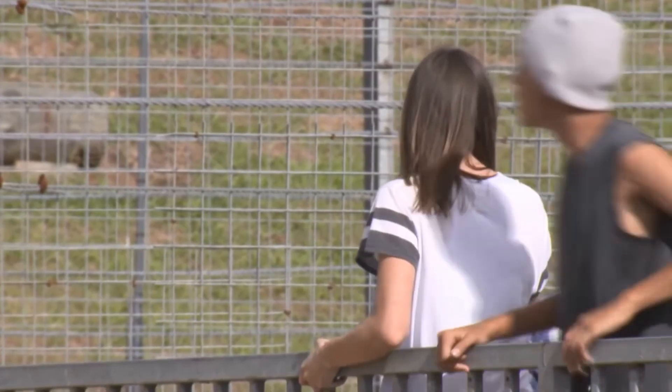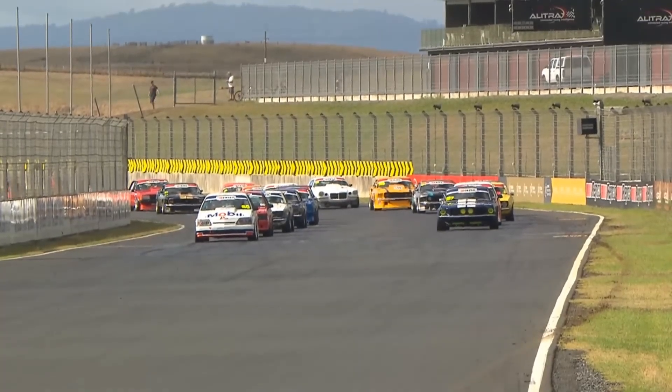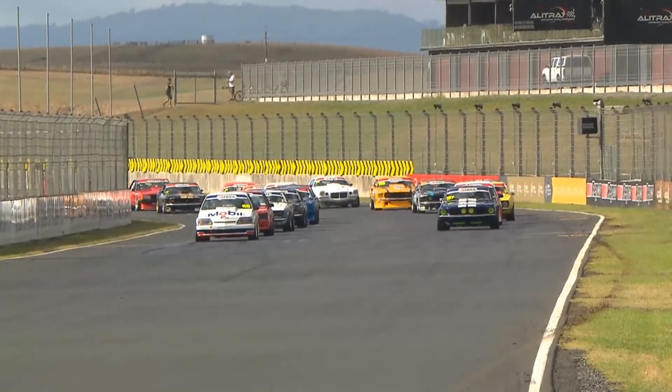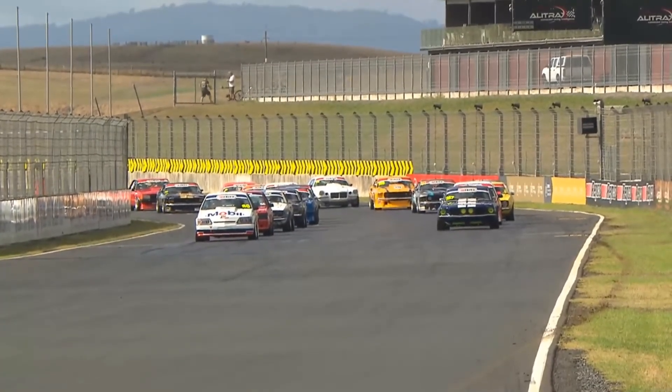And isn't that a great look, the Mobil 80? The Bathurst sort of replica, isn't it? The Peter Brock special. Yeah, and even the 05 of Andrew Turner's is a good-looking car as well.